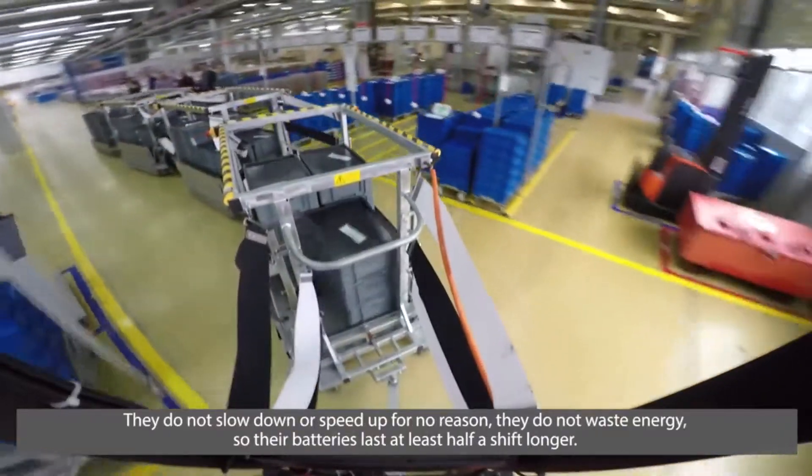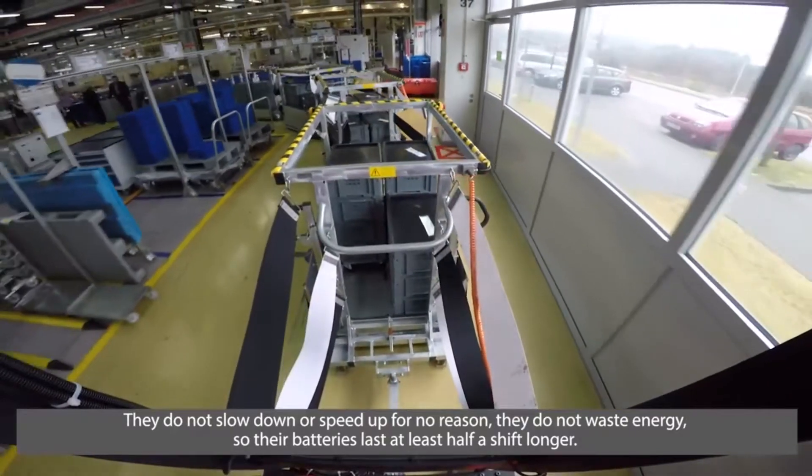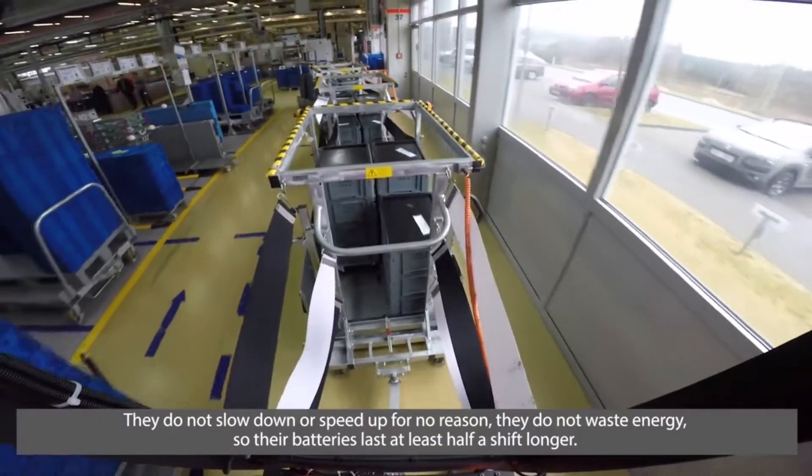Zbytečně nezrychluje, zbytečně nespomaluje, neplýtvá energií, tudíž baterie tohoto vozíku vydrží o minimálně půl směny déle.